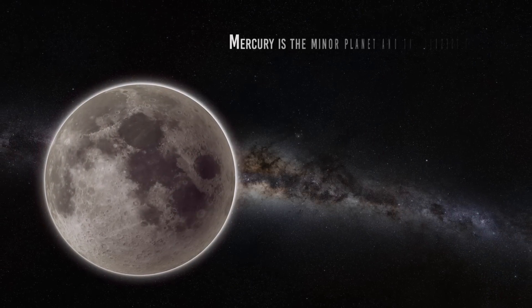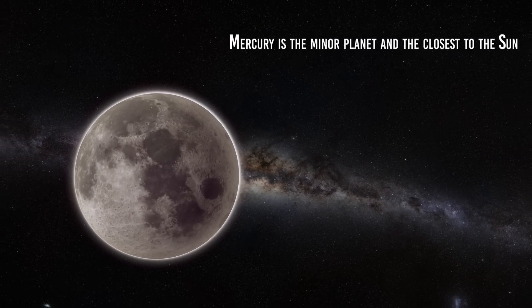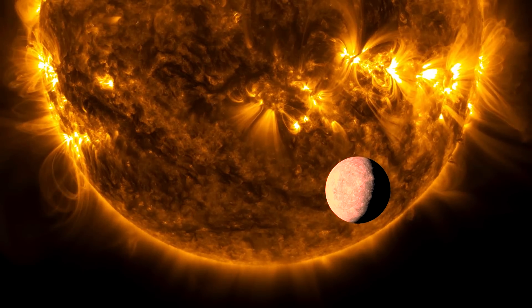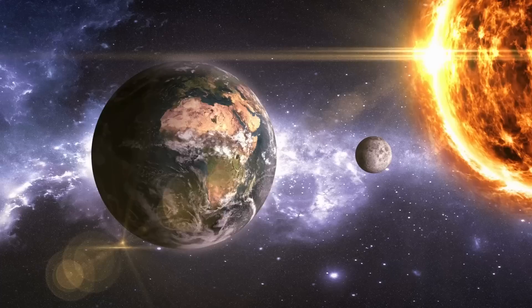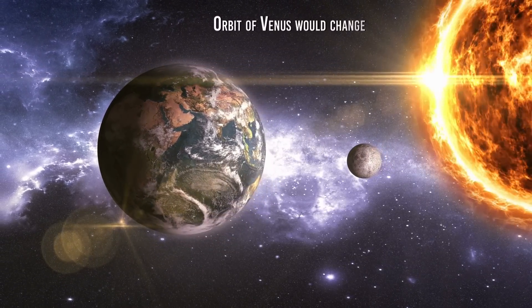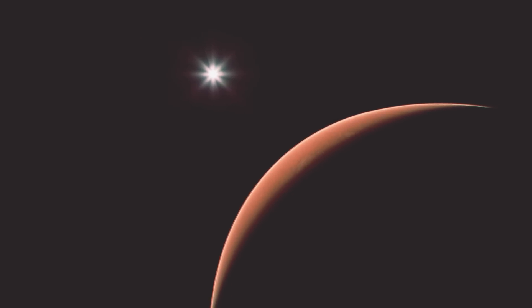Mercury is the smallest planet in the solar system and the closest to the Sun. Although it is not a giant planet, its closeness to the Sun makes it have significant gravity in the inner solar system. If Mercury suddenly disappeared from the solar system, it would impact the gravitational balance of the planets closest to it, especially Venus and Earth. First, the orbit of Venus would change — Mercury's gravitational influence is what keeps Venus' orbit stable.